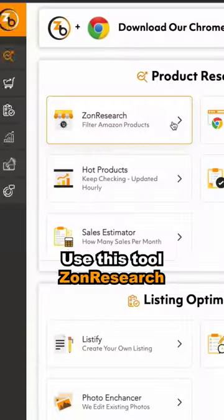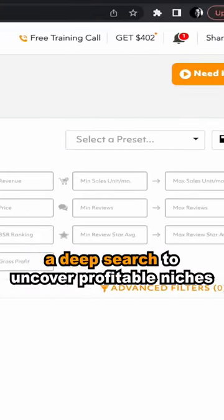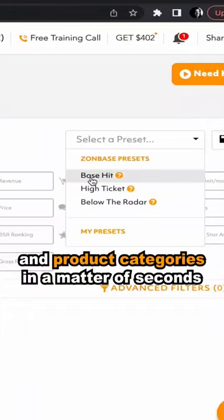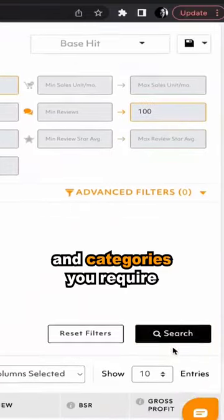If you want to search for such products, use this tool: Zon Research. With this tool, you can run a deep search to uncover profitable niches and product categories in a matter of seconds using the built-in filters and categories you require.